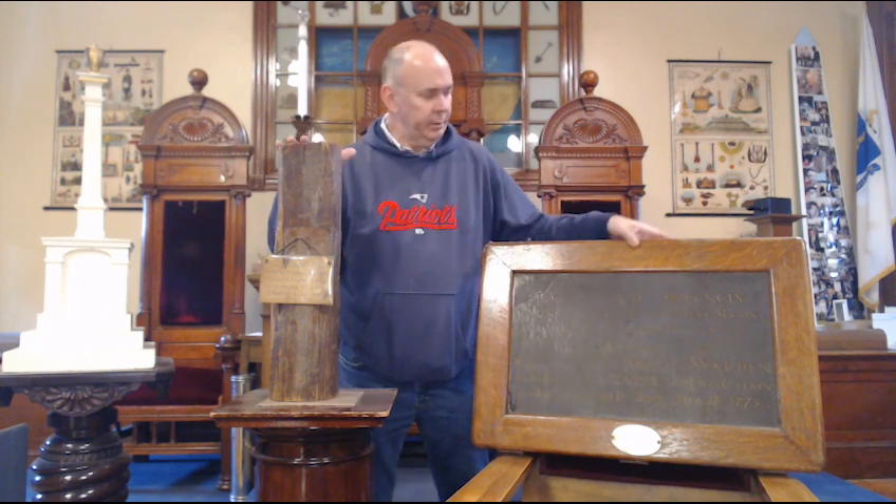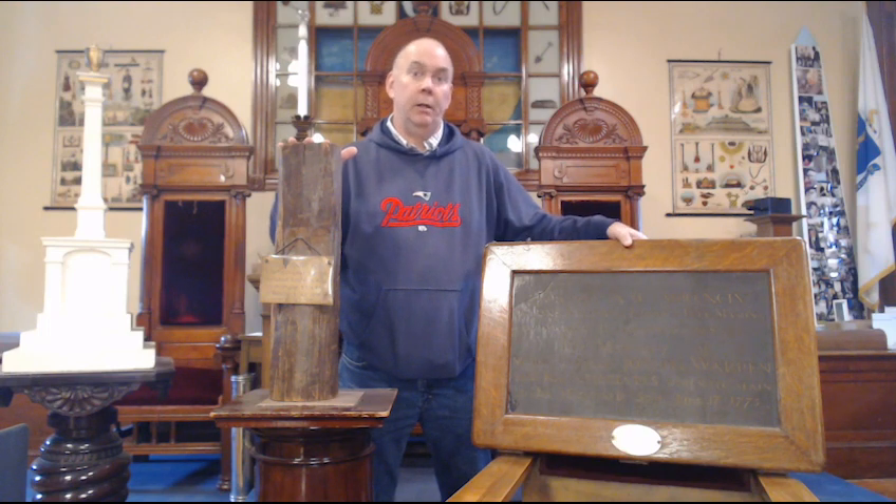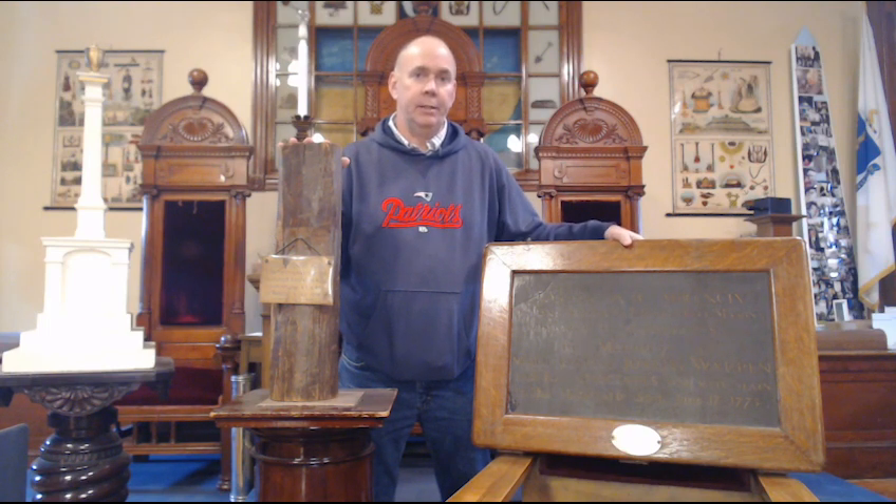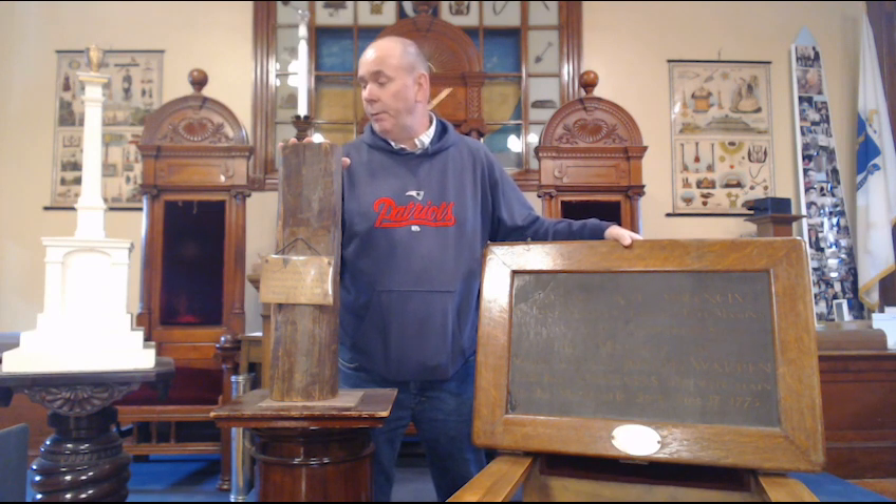So this is true history. You're touching real history of our lodge and it connects us straight with the history of the United States. Very proud — to be honest with you, very, very proud.